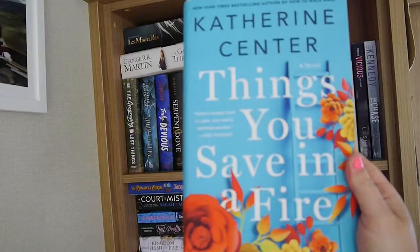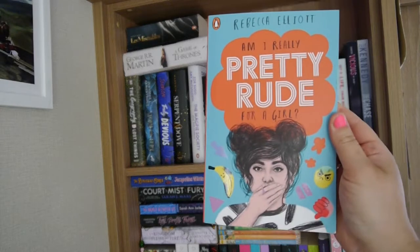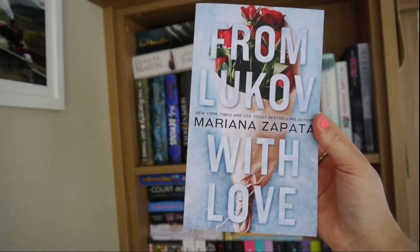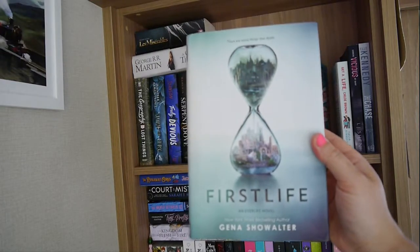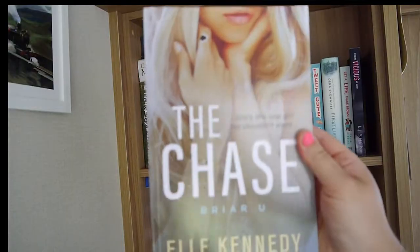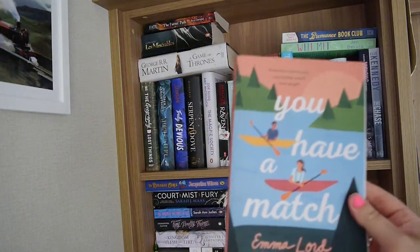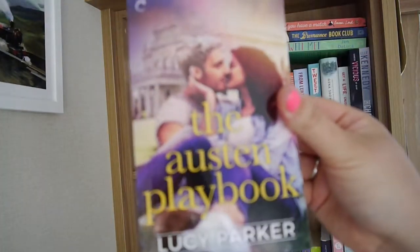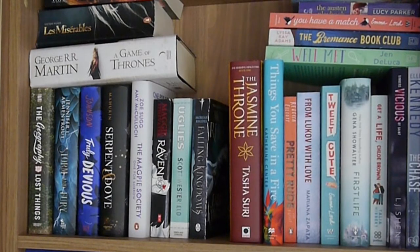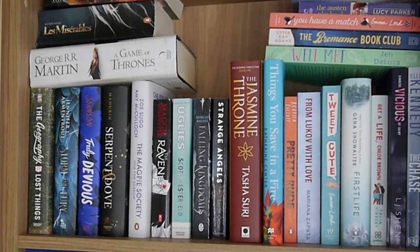Things You Save in a Fire by Katherine Center, Pretty Rude by Rebecca Elliott — the sequel to Pretty Funny, which is actually pretty funny. From Lukov with Love by Mariana Zapata, Tweet Cute by Emma Lord, First Life by Gena Showalter, Guess a Life by Chloe Brown by Talia Hibbert, Vicious by L.J. Shen, The Chase by L. Kennedy, Well Met by Jen DeLuca, The Bromance Book Club by Lyssa Kay Adams, You Have a Match by Emma Lord, The Jane Austen Playbook by Lucy Parker, I Heart New York by Lindsey Kelk, and Strange Angels by Lilith St. Crow. That concludes the top shelf of the left-hand bookshelf.